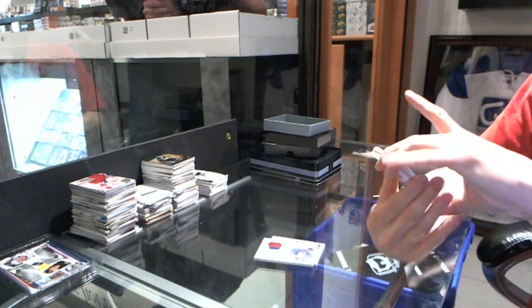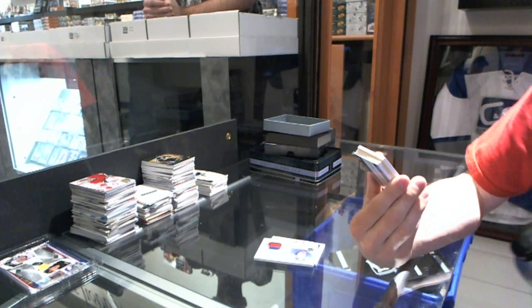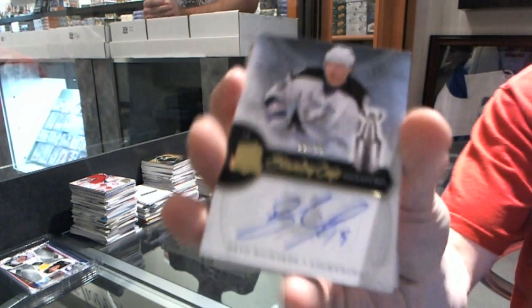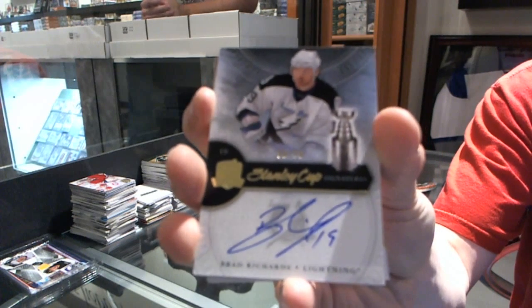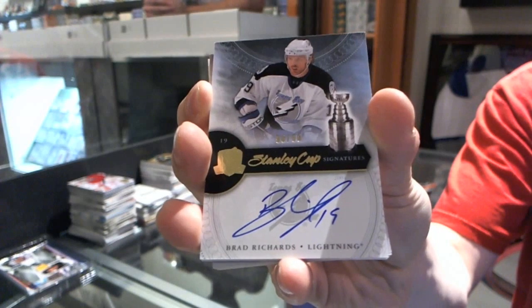We've got a Stanley Cup signatures, number 50 of 50 for the Tampa Bay Lightning — Brad Richards.